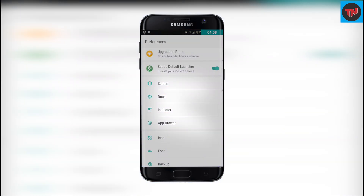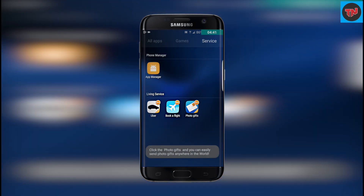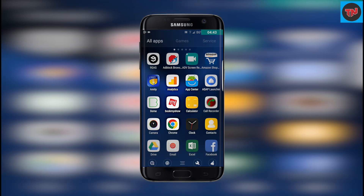The app drawer has three categories, which are all apps, games and services. This makes it much more neat to find apps in the launcher.